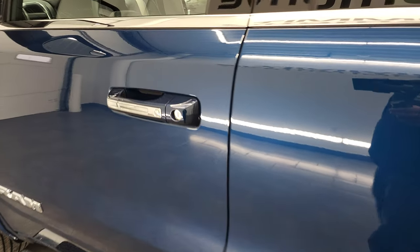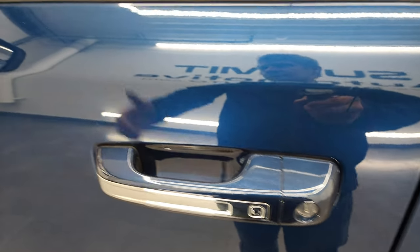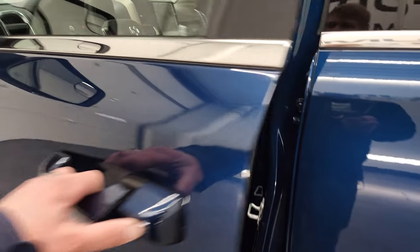The capless fuel fill is really nice — you never get gas or fuel on your hands again. The enter-and-go system means you just have to have the key on you and put your hand in — it'll automatically unlock. You get the heated power mirrors, blind spot mirrors, and directional signals.